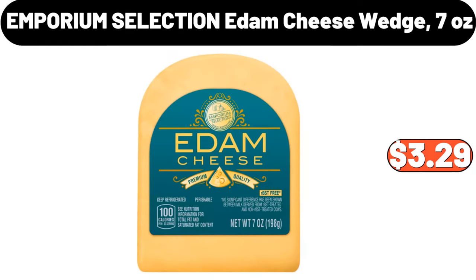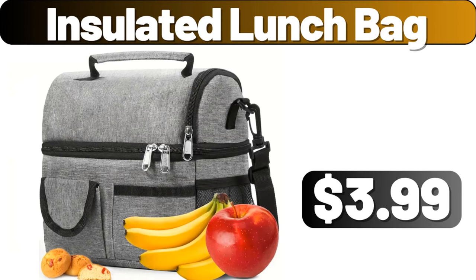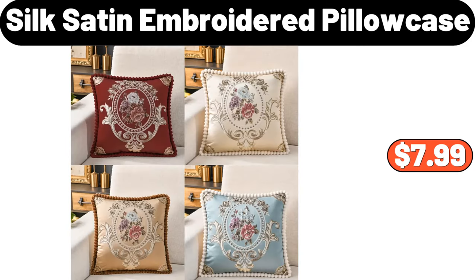Emporium Selection Edom Cheese Wedge, 7 oz, $3.29. Stainless Steel Insulated Mug, $12.99. Insulated Lunch Bag, $3.99. 12 Piece Glass Dinnerware Set, $29.99. Silk Satin Embroidered Pillow Case, $7.99.